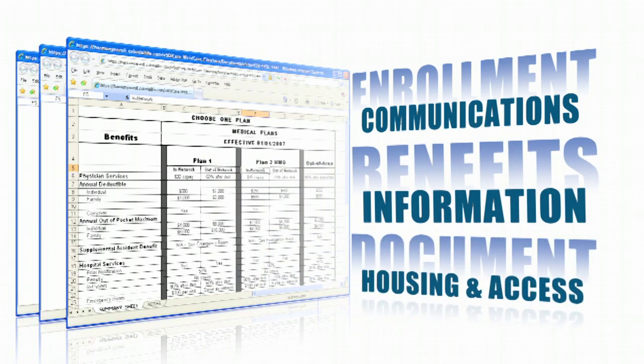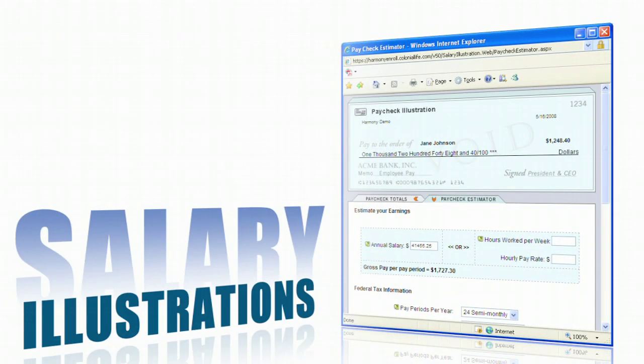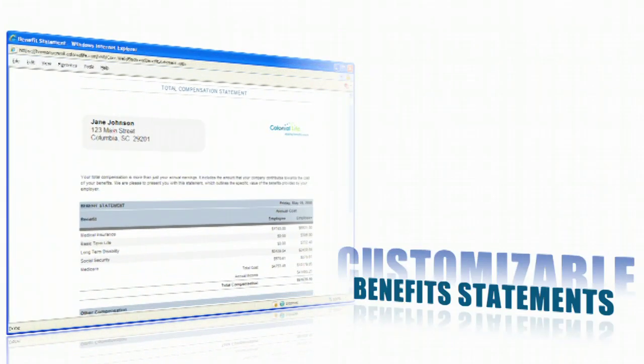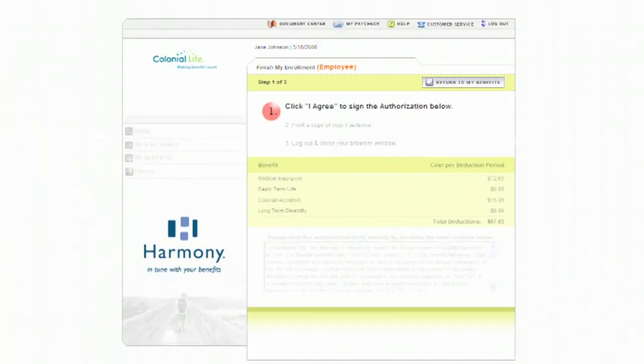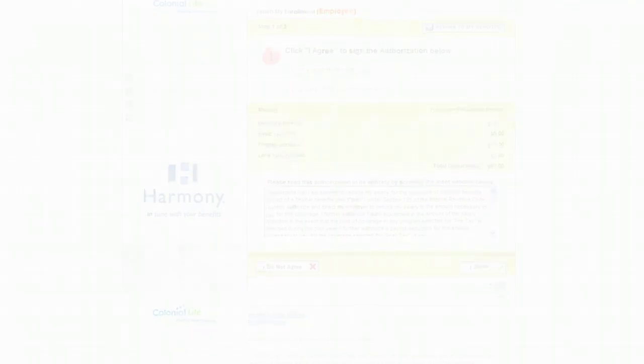Enrollment communications, benefits information, as well as important documents can be housed and easily accessed throughout the enrollment. Salary illustrations allow employees to see how their choices impact their paycheck. Customizable benefit statements help illustrate the employer's investment, and electronic signature capture authorizes the elections.